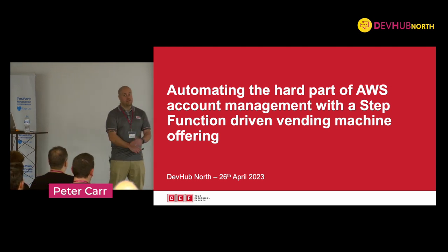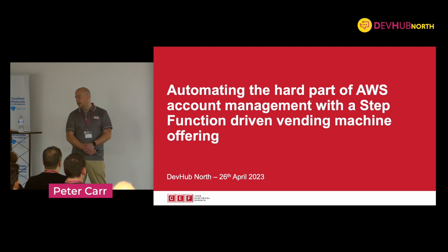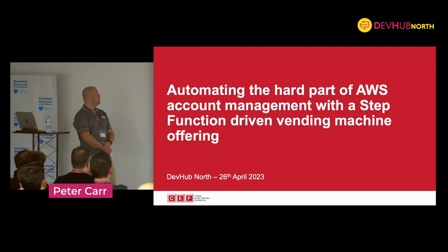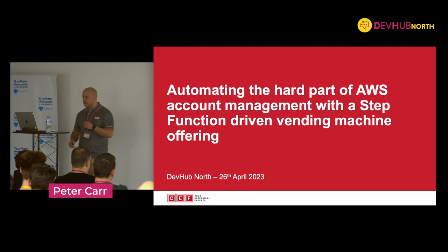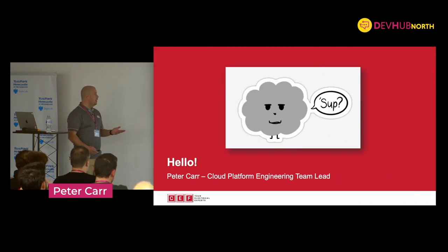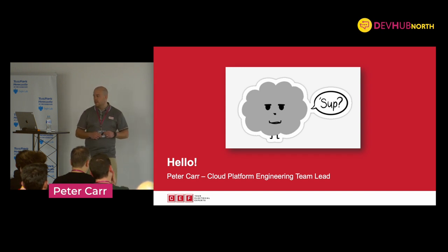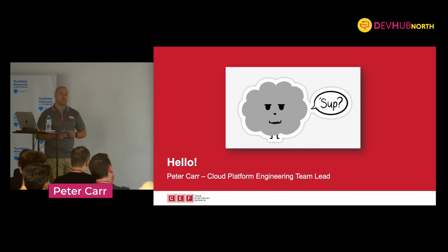Thank you everyone for attending, and Lucy for organising a lot of the event. Today is a chat about automating the hard part of AWS account management with a step function driven machine vending style offering. That's a mouthful - we will get into it and it will be simplified. I'm Peter, the cloud platform engineering team lead at CEF, City Electrical Factors. I started in ITIL service management, moved into a DevOps engineering role, and then into cloud platform engineering.